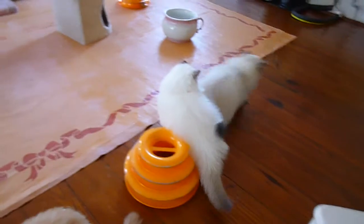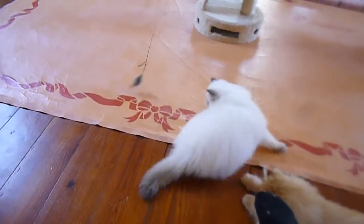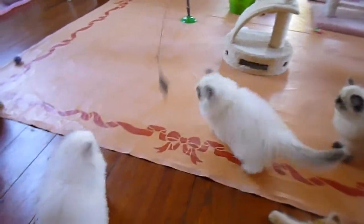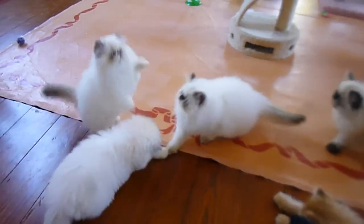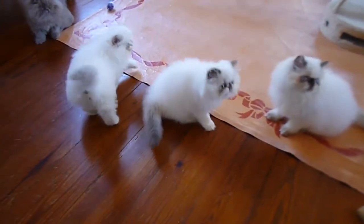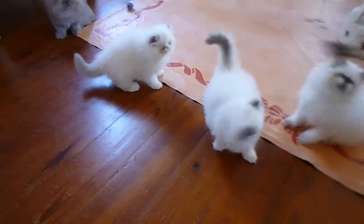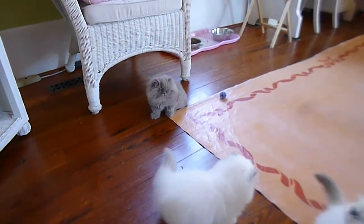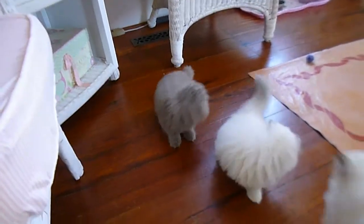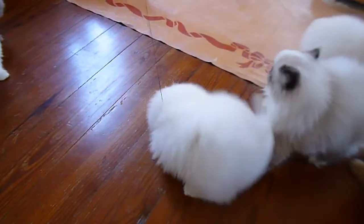That's Rosie going crazy over the mouse. And who is that? That is Coco — yep, Coco having fun with the mouse. And this is the little chocolate tortie of Holly's. And there's her lilac point. And this is Iris's chocolate tortie point.